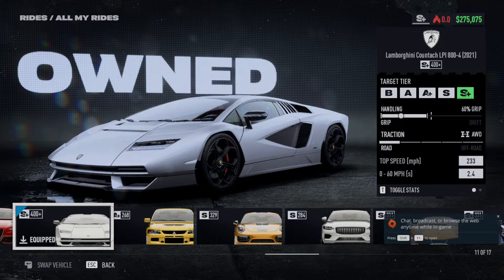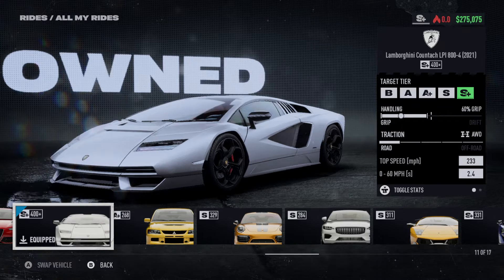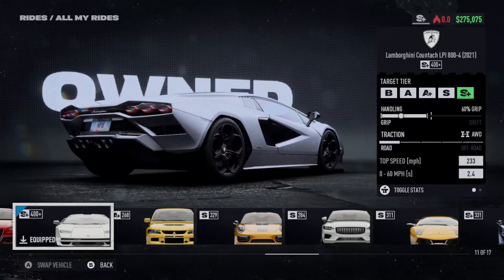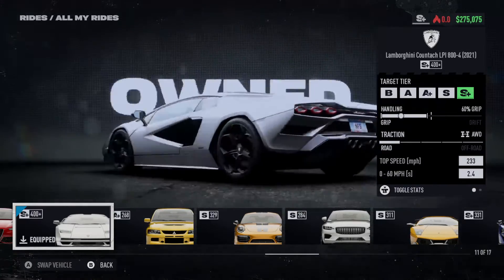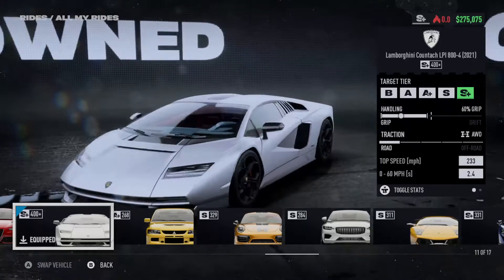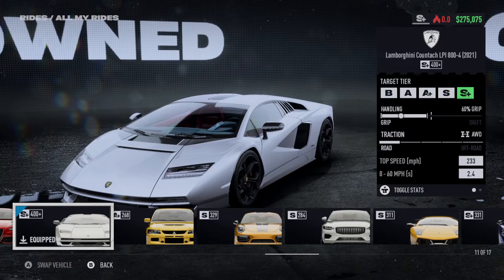Hello, welcome back to Need for Speed Unbound, and welcome to the channel. Today we're going to go through some customization options of different vehicles. This is the Lamborghini Countach LPI 800-4 from 2021. This is going to be a real short video — I'm going to be upfront about it — this thing's got no customization.